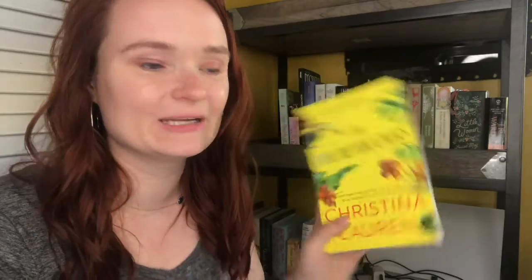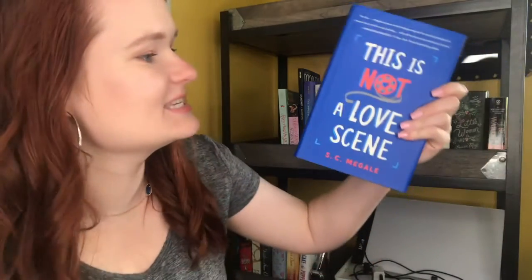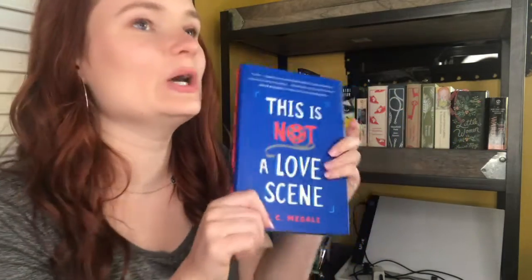The last three books on this shelf are romance books I want to get to more than anything, but I'm going to save them for the Smut-a-thon because they fit a lot of the challenges and I really want to try completing the whole bingo board. First we have The Unhoneymooners by Christina Lauren, one of my most anticipated reads for 2019. Next we have The Bride Test by Helen Hoang. I cannot wait to read this one. And lastly we have This Night of Love Scene by S.C. Miguel — a romance book with disability rep and I am so, so excited.